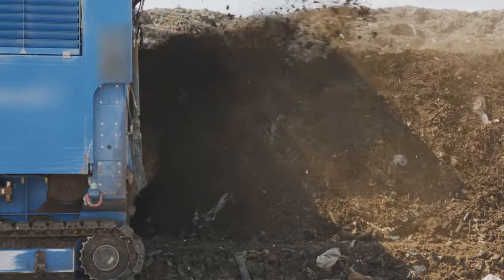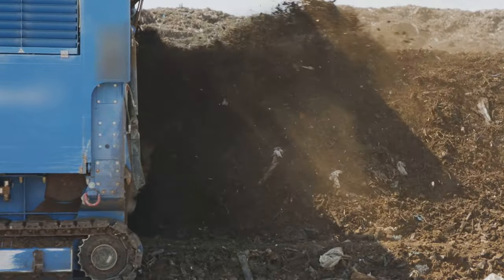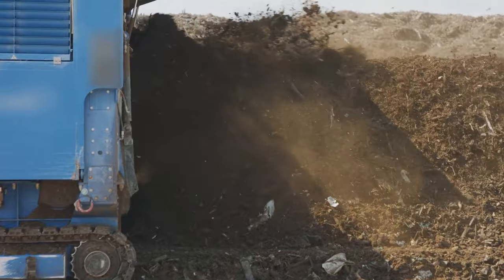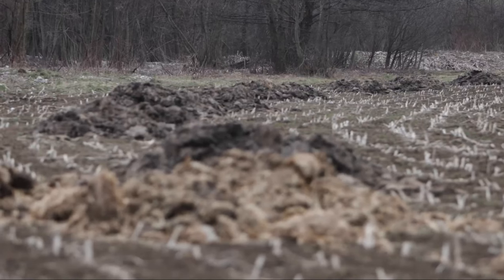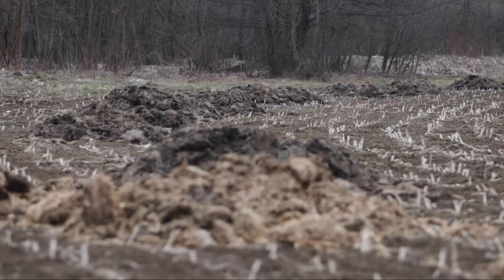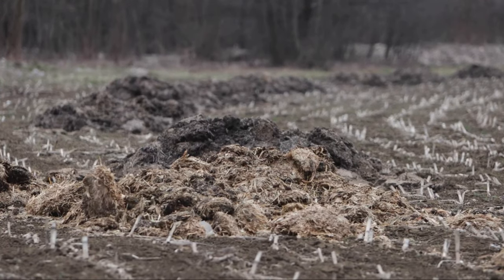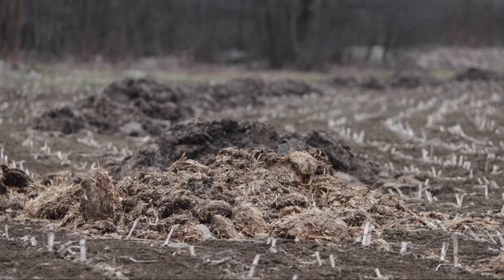Step 6: Now watch the magic unfold. Over time, your organic waste will decompose into a dark, crumbly substance with a delightful earthy scent. This is your compost, often referred to as black gold. This transformative journey from your kitchen to garden is not just environmentally friendly, but also a great way to enrich your soil naturally.